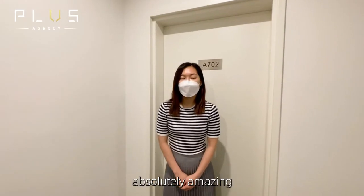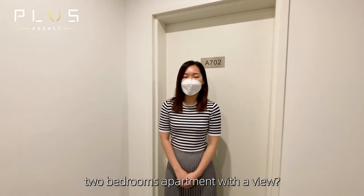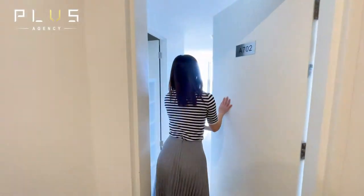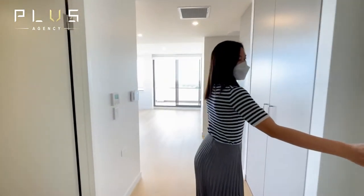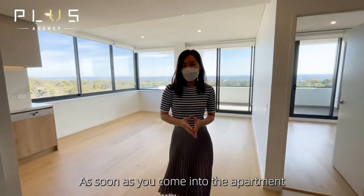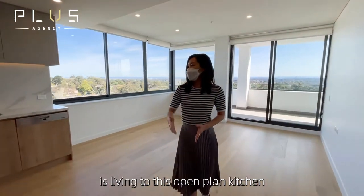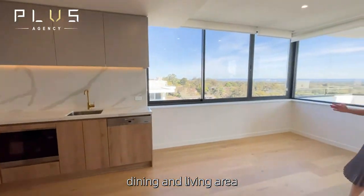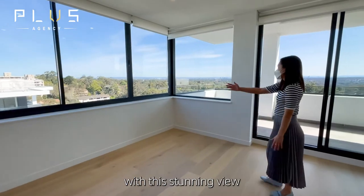Are you ready for this absolutely amazing two-bedroom apartment with a view? Welcome to A702. As soon as you come into the apartment, it leads to this open-plan kitchen, dining, and living area with this stunning view.